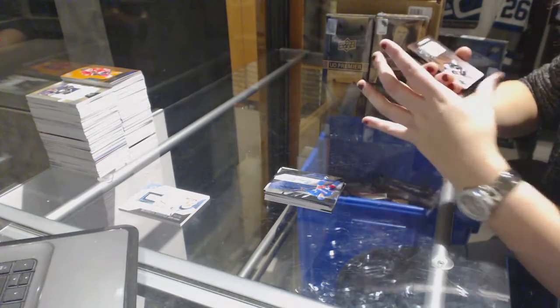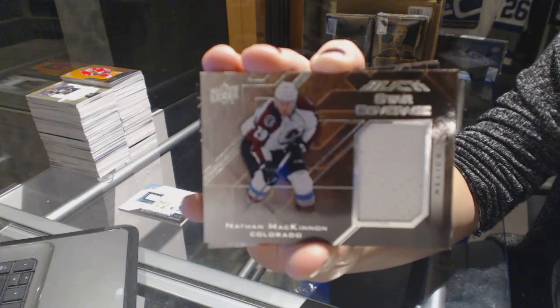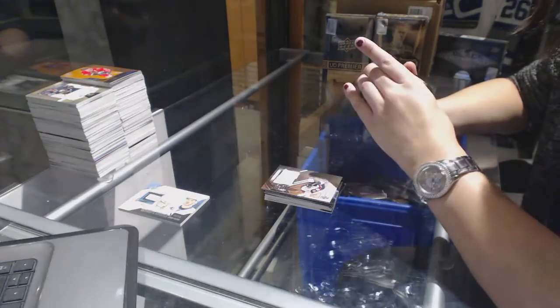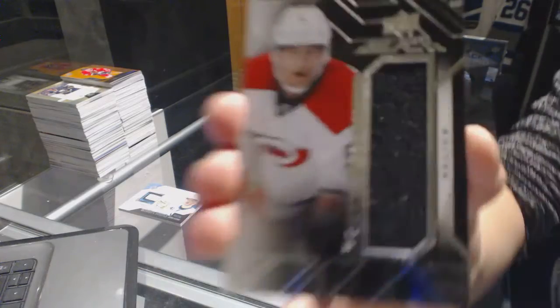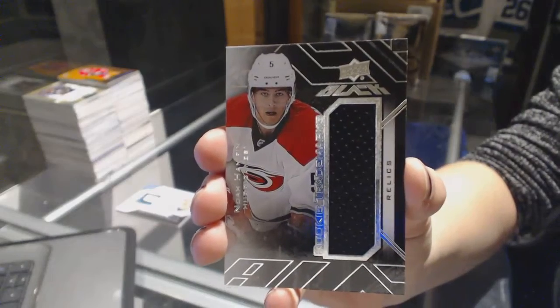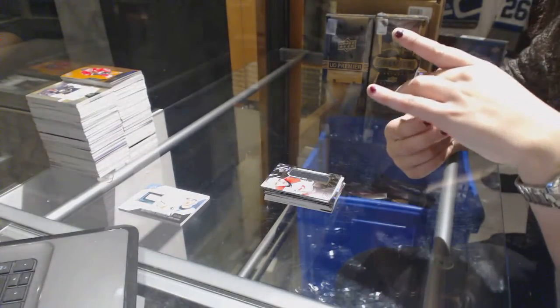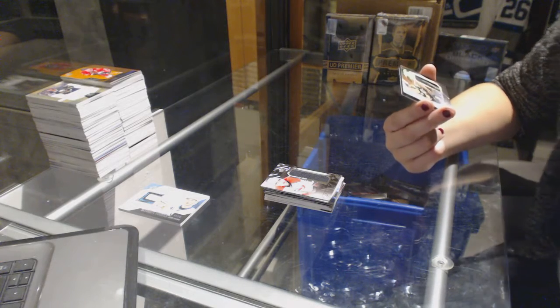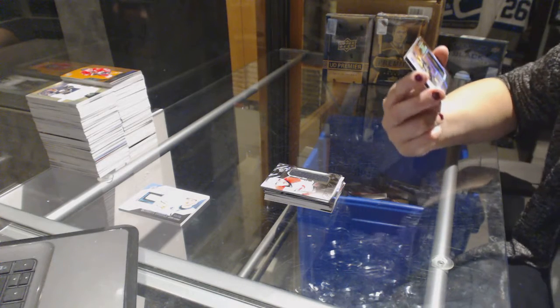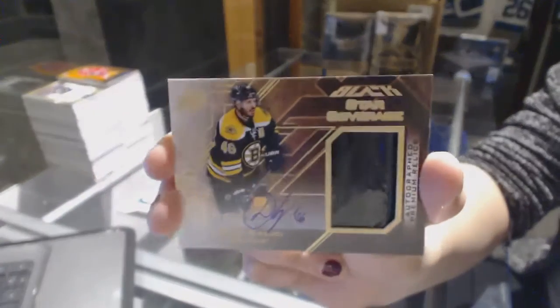We've got a star coverage jersey for the Colorado Avalanche, Nathan McKinnon. A rookie trademarks jersey for the Carolina Hurricanes, Noah Hannafin. And a star coverage autograph premium relics that looks like a stick, numbered 4 of 10 for the Boston Bruins, David Krejci.